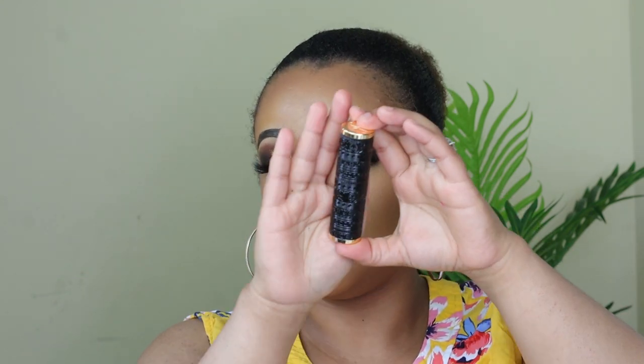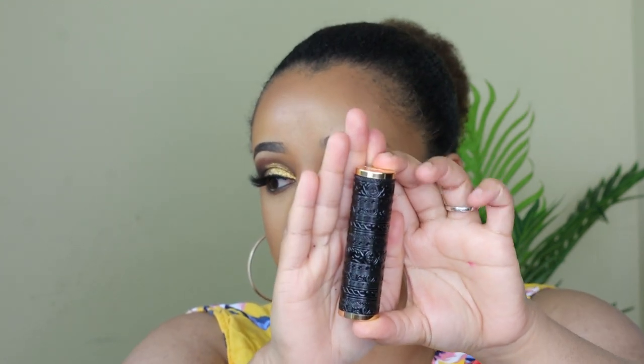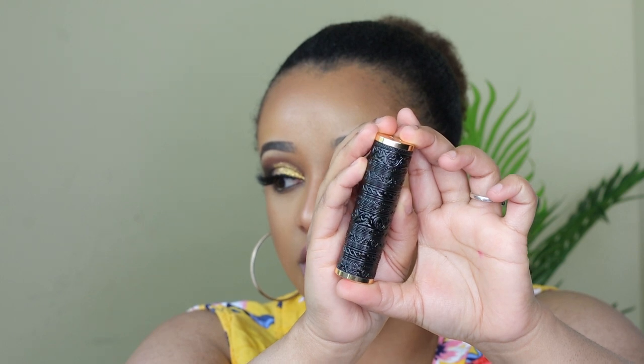The last one we'll be trying out is Kilian. Look how pretty the packaging is — the detail is like out of this world. It is really beautiful. This Kilian lipstick smells amazing, like I just want to keep on smelling it. It is inspired by one of their top fragrances called Love Don't Be Shy.